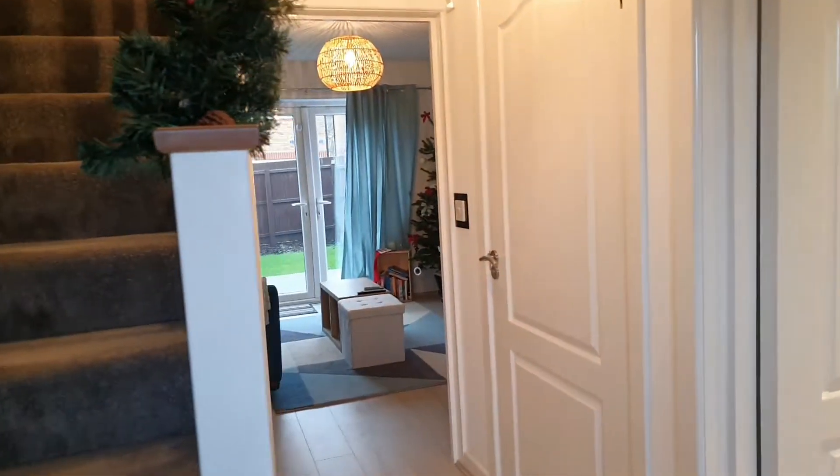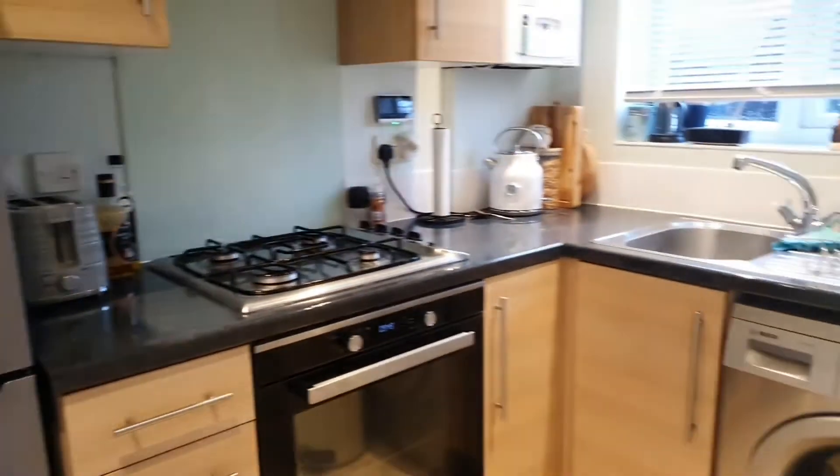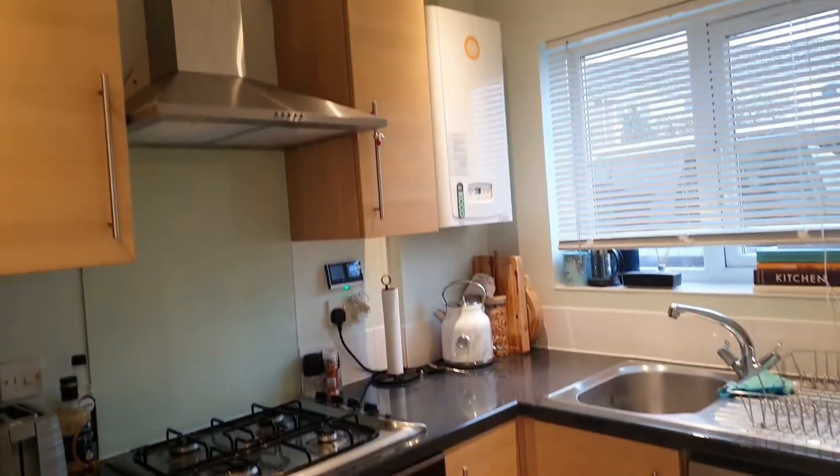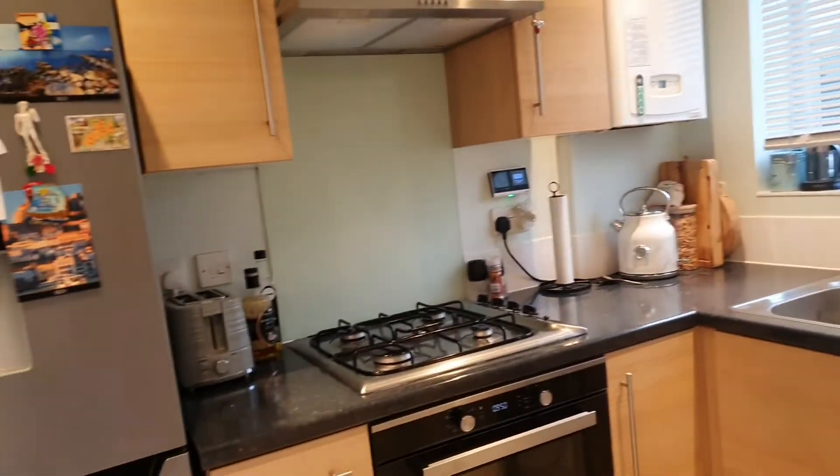I'm going to spin my camera around and we'll go inside and have a look around. Here we go in the front door — we've got the entrance hall, modern fitted kitchen. The appliances can stay or they can go depending on what you need — everything you need in there.